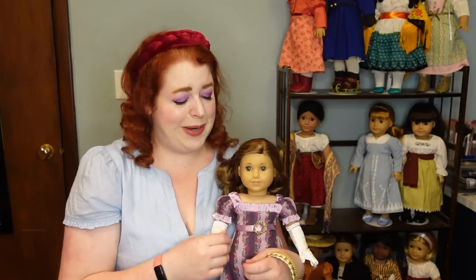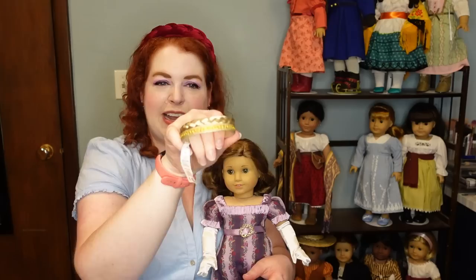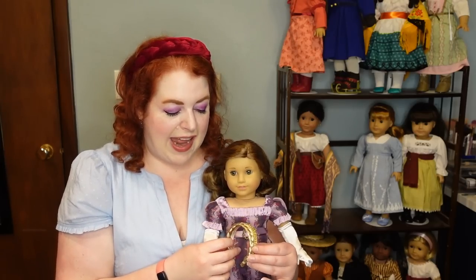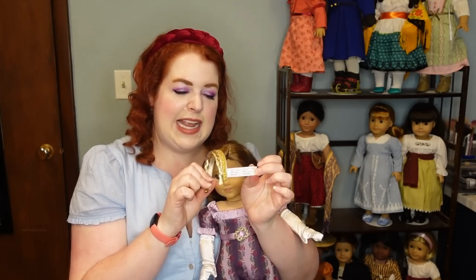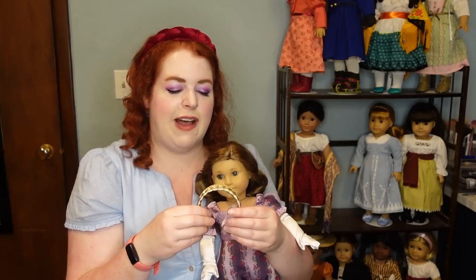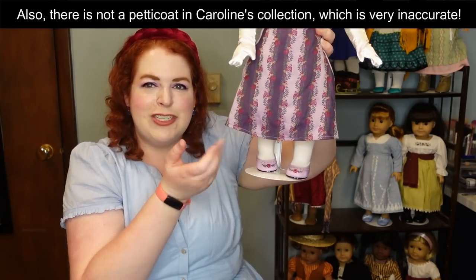The outfit also comes with a braided headband with a gold detail so you can give Caroline a fancier hairdo. I think that's a bit weird and it honestly doesn't fit her well — also the tag is enormous and I don't know how you're supposed to hide it. But overall this is pretty good, though again the length should be longer.